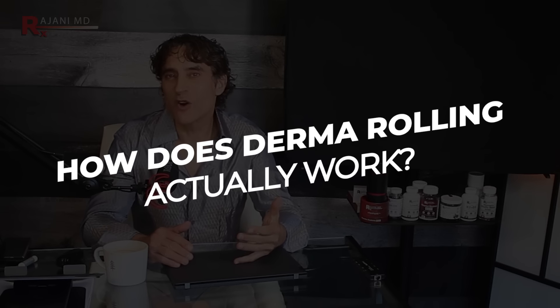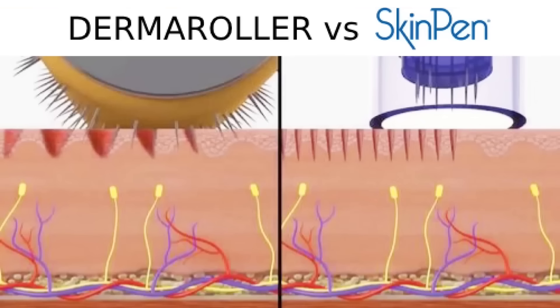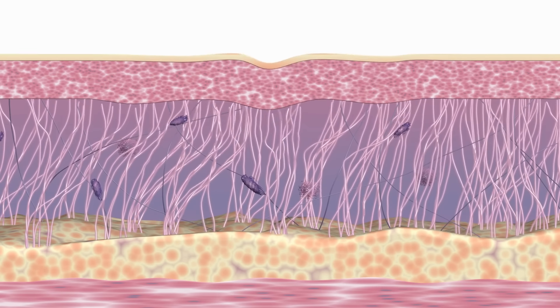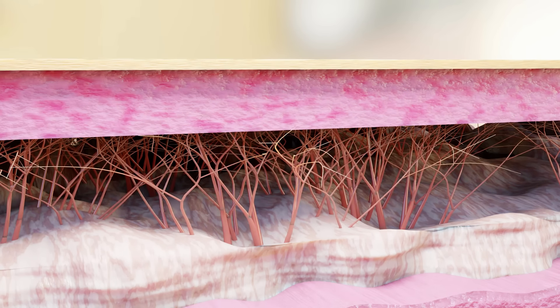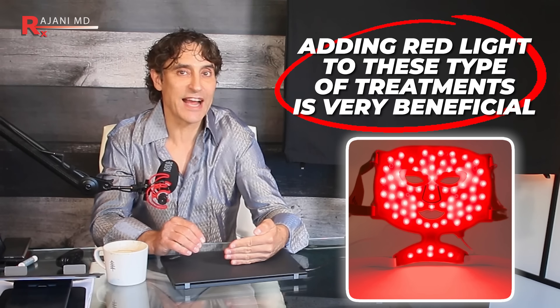For the geeks: how does this actually work? Microneedling causes a low level of trauma to the outer layer of the skin, which prompts the skin's healing process, leading to skin regeneration and the production of anti-aging substances within your body. It's a bioactive cascade for collagen and elastin production from your fibroblasts. That's why adding red light to these treatments is very beneficial — it speeds up the whole process.